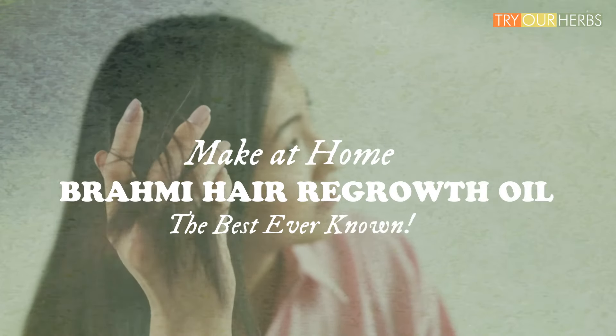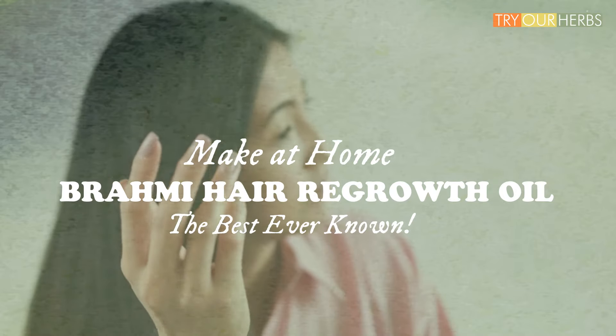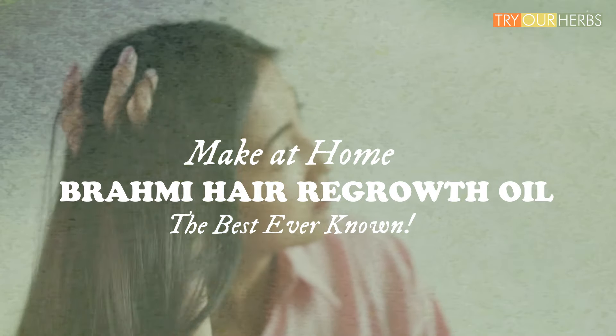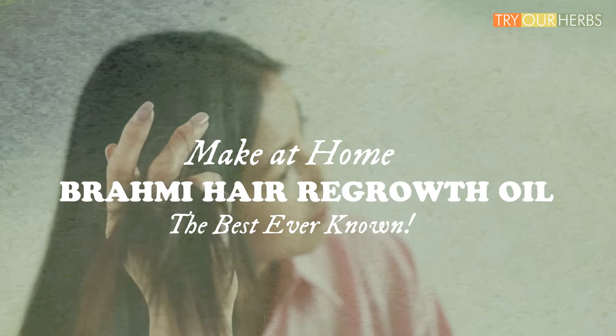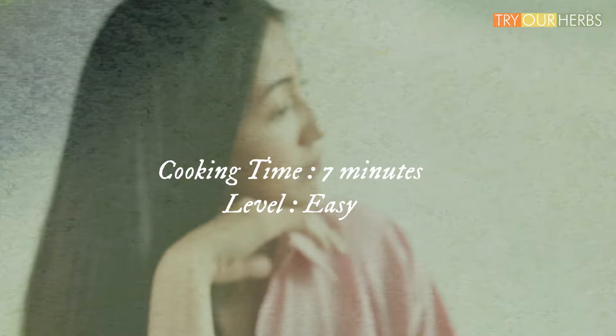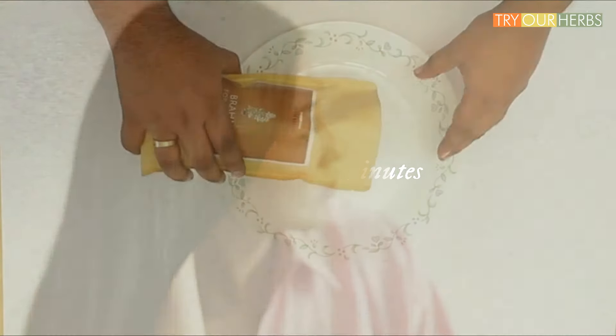Hi Herb Lovers, I am Arayvind, Herbicurator of tryoverherbs.com. Here I describe the hair oil recipe of specially curated infused brahmi plant in olive oil. It is one of the greatest oils mankind has ever known to regrow hair and accelerate hair growth.